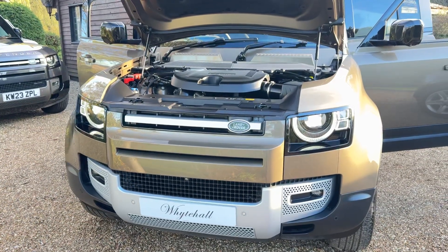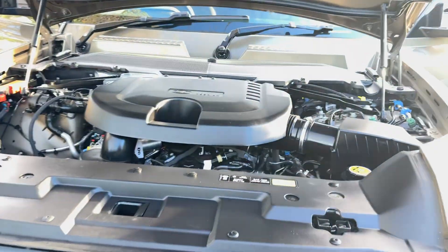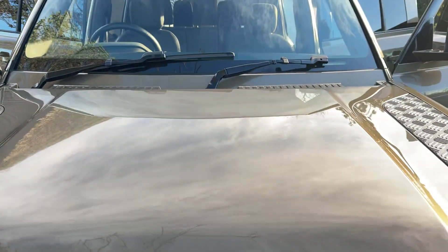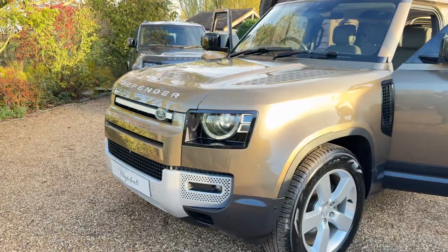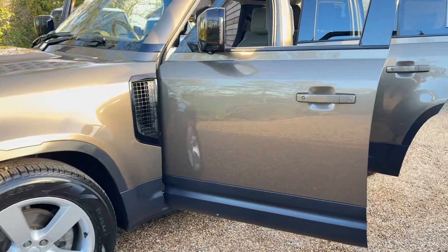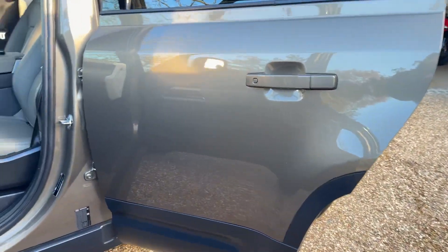Here at Whitehall, we've just had this very nice Defender 110 arrive. It's been owned by a main dealer from new. It's in Gondwana Stone — the sunlight isn't really bringing out the true potential of the colour, but it's a lovely colour.